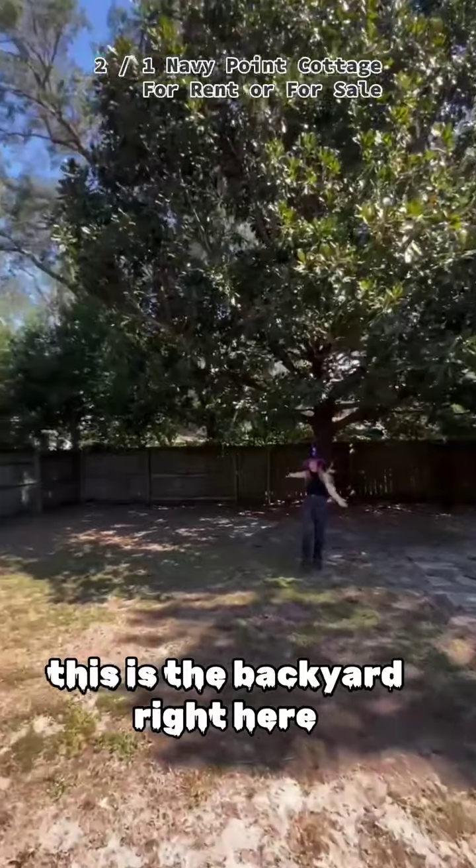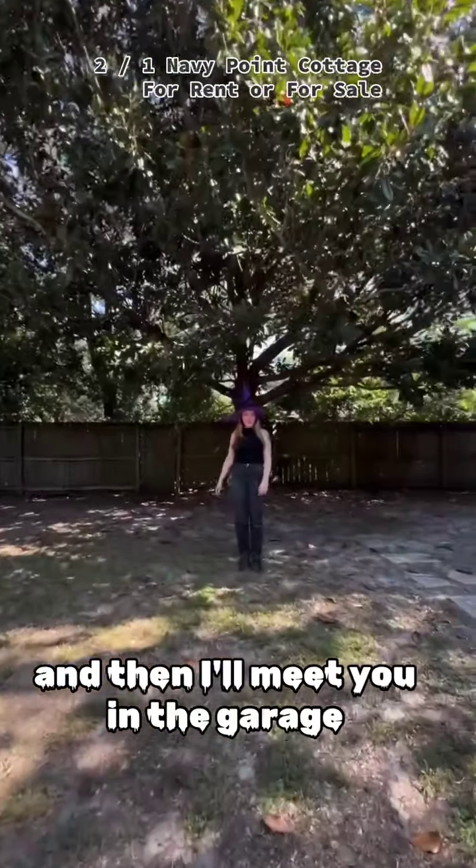This is the backyard right here, and then I'll meet you in the garage.